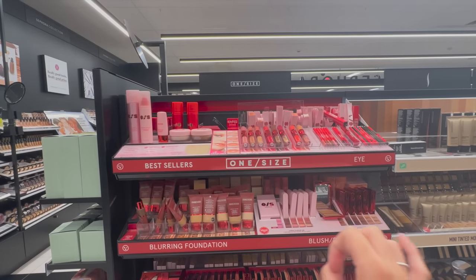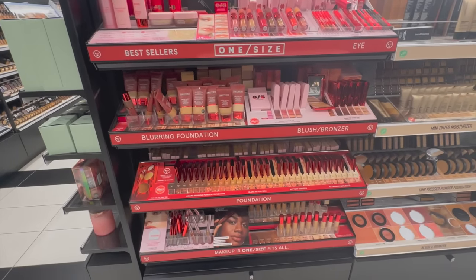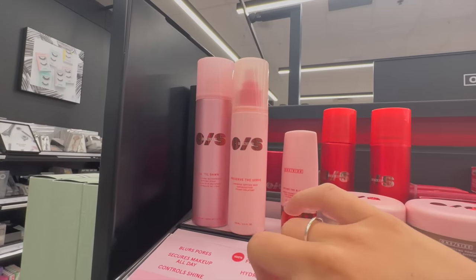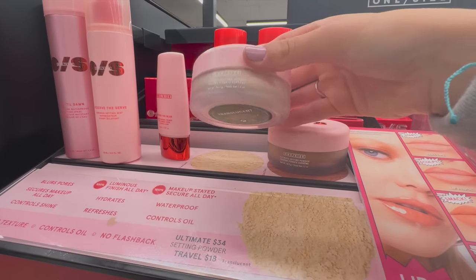I've been seeing the One Size brand everywhere and I kind of want to try something from them but I don't really know what. I hear a lot of good things about their setting spray but I already have so many setting sprays. The blurring powder looks super good as well.